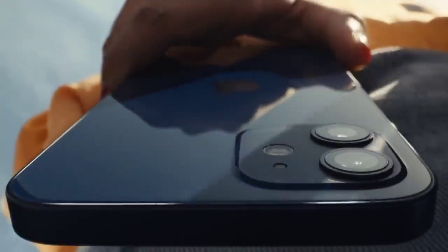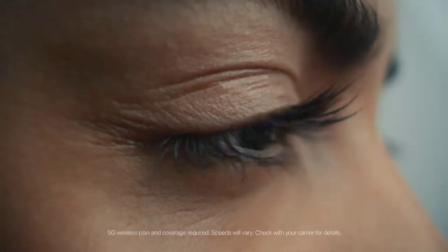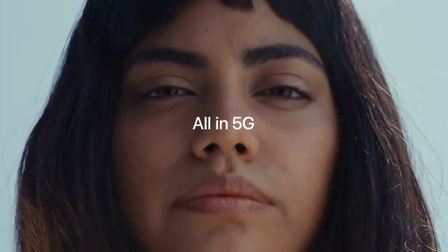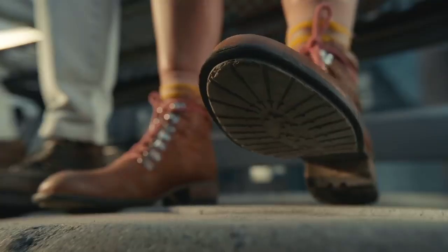The iPhone 12 and 12 Pro are here and mark the beginning of a new generation of iPhone. Support for 5G, a new hardware design and camera improvements are a significant step away from the iPhone X generation of devices. Apple did something similar in 2010 with the iPhone 4 and in 2014 when it released the iPhone 6 and 6 Plus.